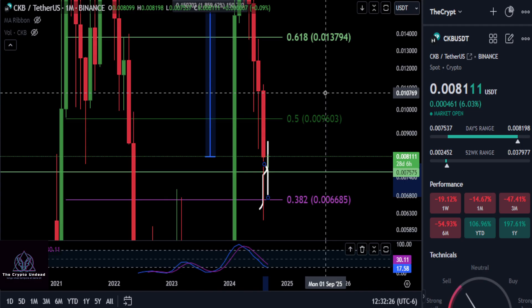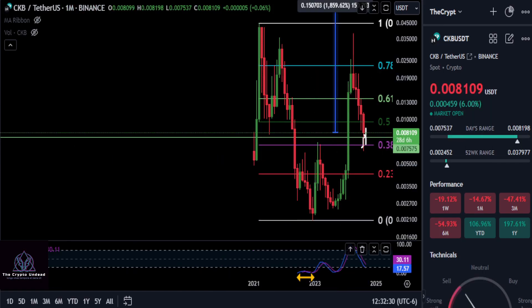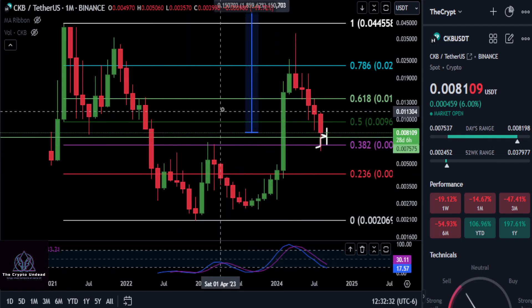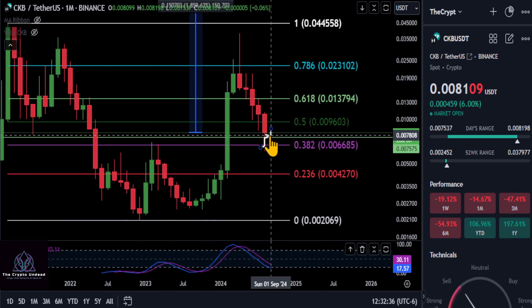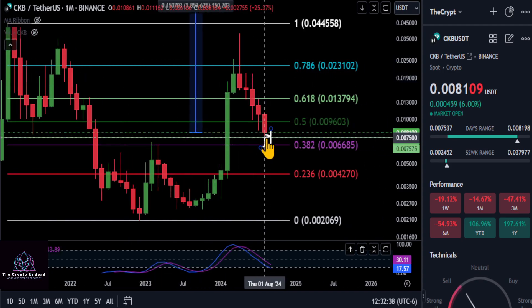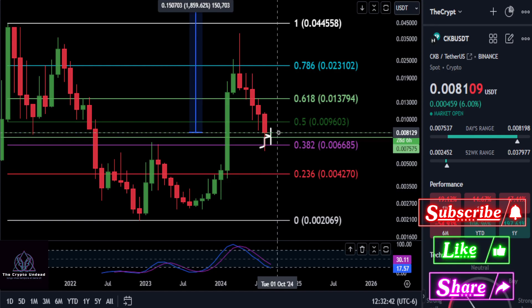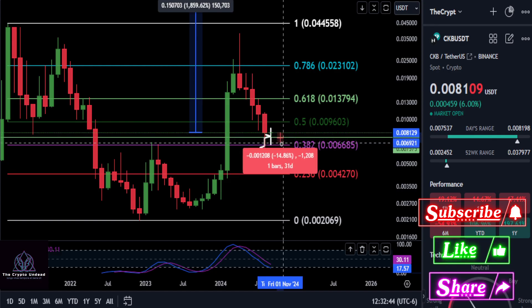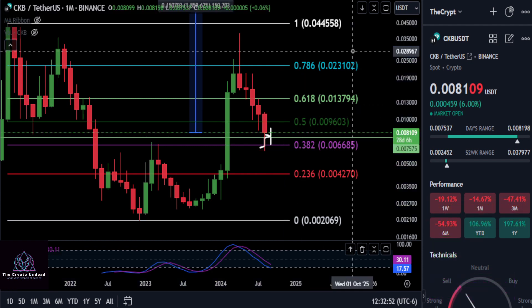Zooming back all the way out to the macro monthly chart on Nervos Network, keeping it simple for the overall picture. That green line — any lower than that and you will end up dropping down to the macro 38.2% at 0.0066. So you could still drop down about 18% as long as you're below the 0.5 level here.